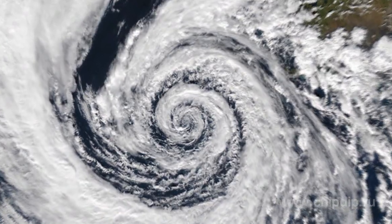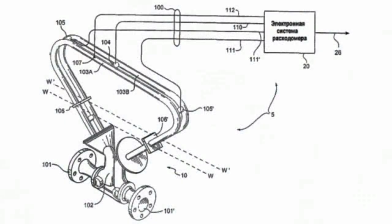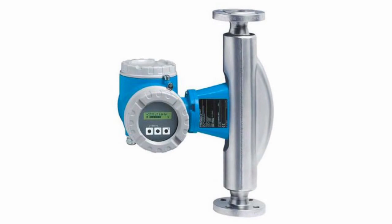Coriolis flow meters use the principle offered by the Frenchman Gustave Coriolis, who demonstrated that when a body moves relative to the rotating frame of reference, it is exposed to the inertial force. In Coriolis flow meters, there are vibrating tubes through which the fluid flow passes. The frequency of vibration is proportional to the mass flow of fluid. This type of flow meter is capable of working both with liquids and gases, providing high measurement accuracy. The main drawback of these sensors is their high cost.